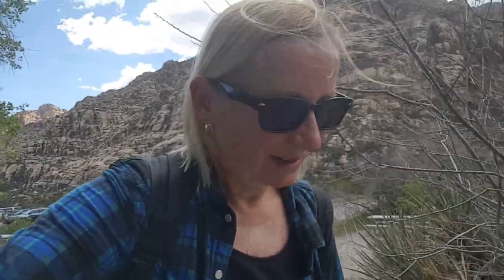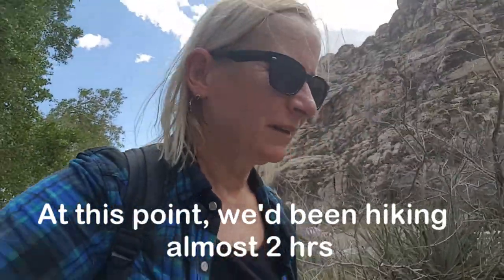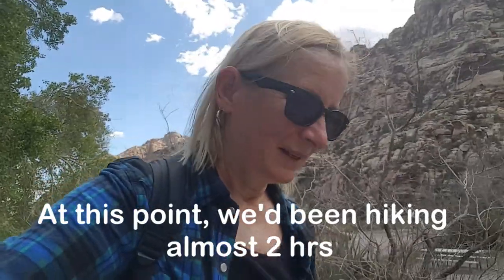We haven't given up yet, but it's pretty hot out here — probably about 90 degrees. Haven't given up yet though. We've done enough hikes to petroglyphs that we should be able to recognize them.